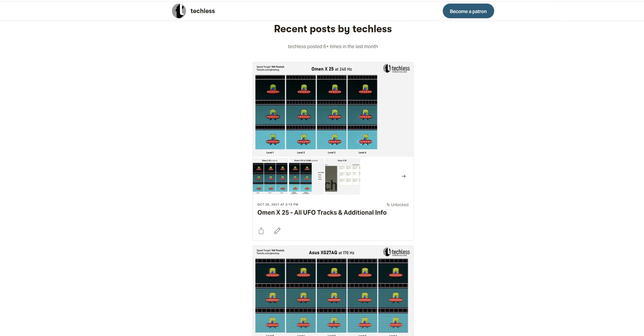As always, I've got all the monitors I've mentioned linked down below — those are affiliate links, so you can support this channel by using them to make a purchase. If you want to show more direct support, I now have a Patreon as well. Thanks for watching.